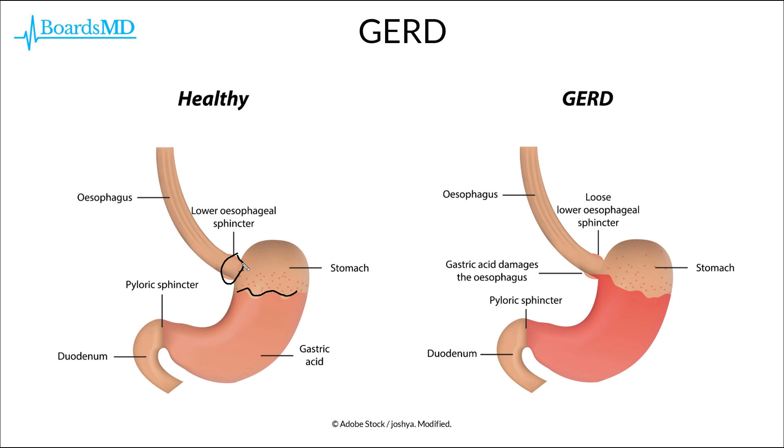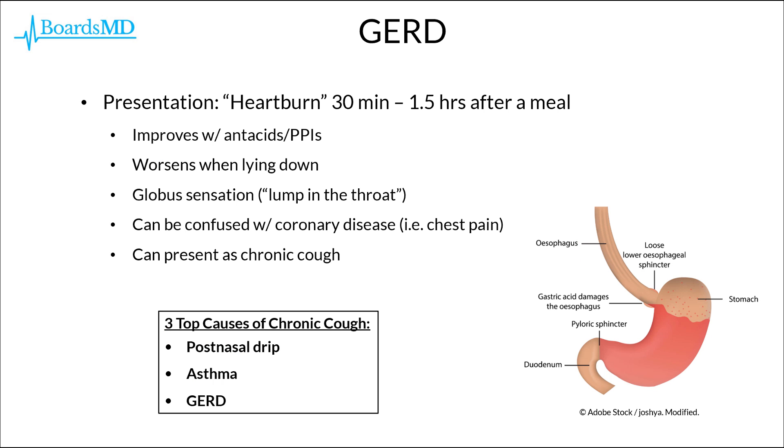In contrast, in our patients with GERD, there is a transient relaxation of the lower esophageal sphincter. This allows stomach acid to reflux into the esophagus, causing esophagitis, irritation, strictures, and a variety of other complications, the most feared of which is adenocarcinoma.